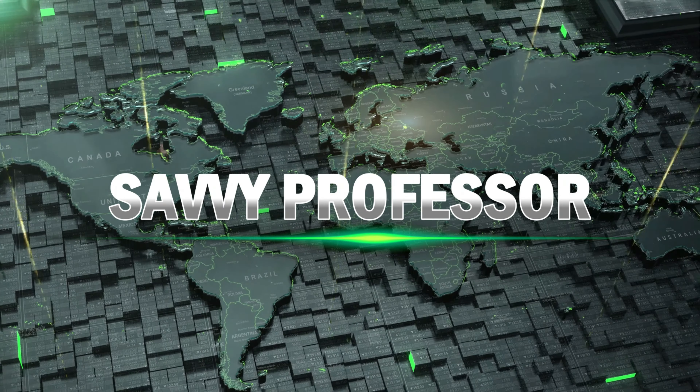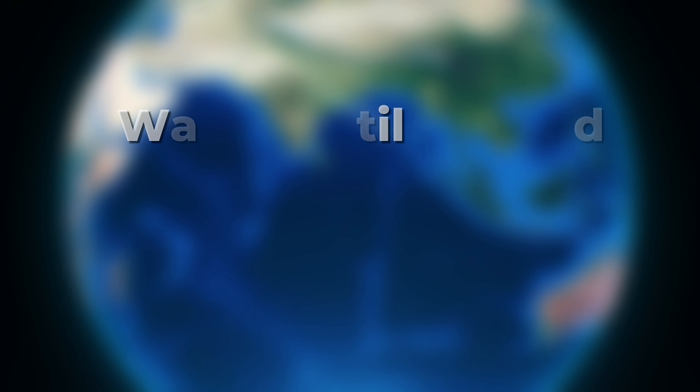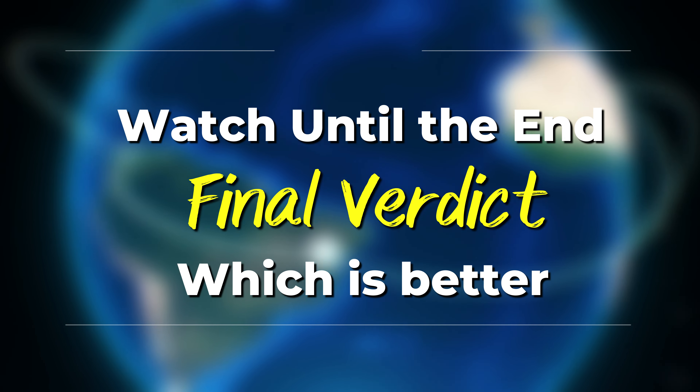Hi guys, this is Sarah from The Savvy Professor. In today's video, I'll discuss the differences between Pimsleur and Babbel. Watch till the end to know the final verdict on which is better. But first, let's start with the differences.